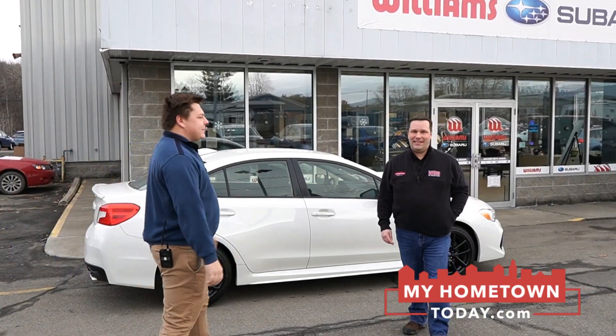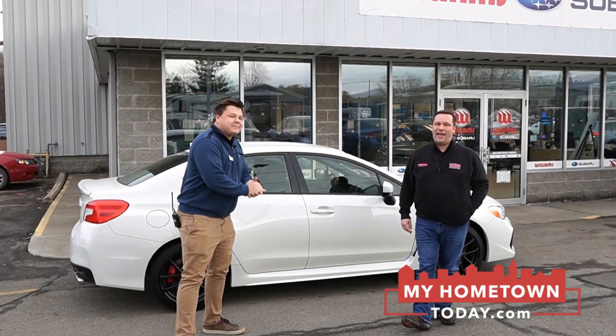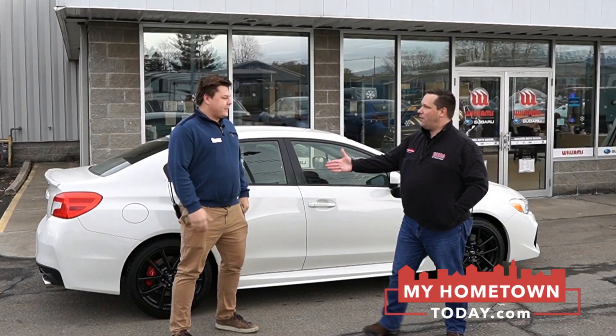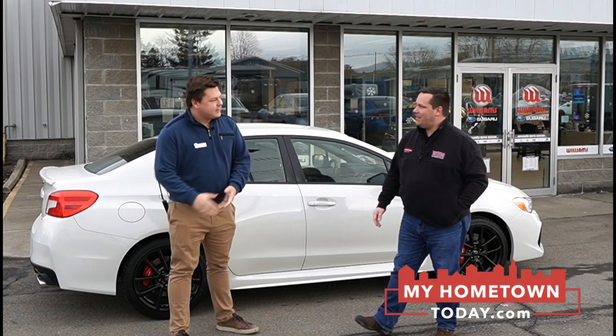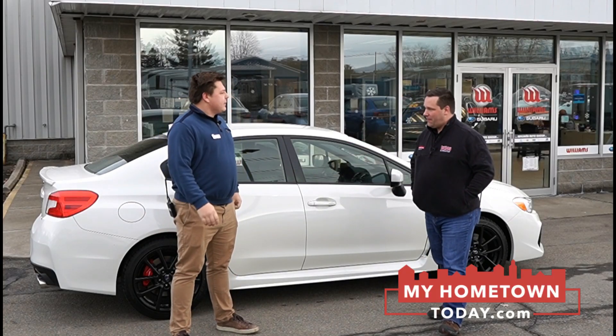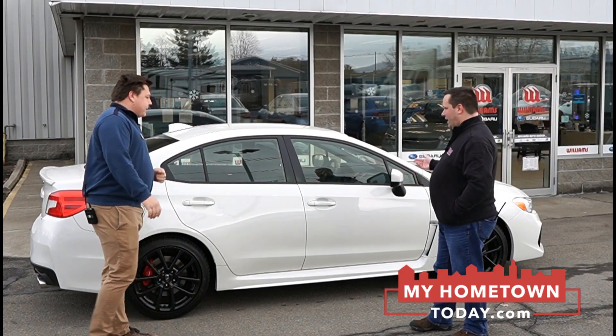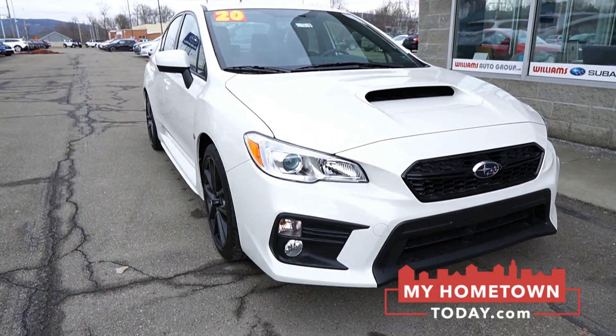Hey, it's Dave from MyHometownToday.com and we are back at Williams Subaru of Sayre with my buddy Rasmus. How are you doing? Very good! Great to see you again. Happy New Year! Happy to be back here, and look at this bright white, nice new shiny car.